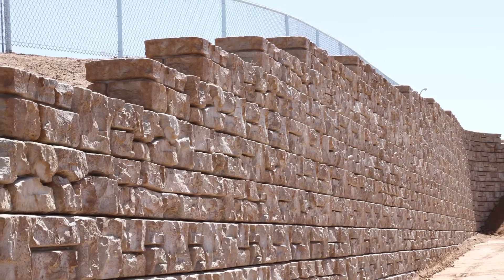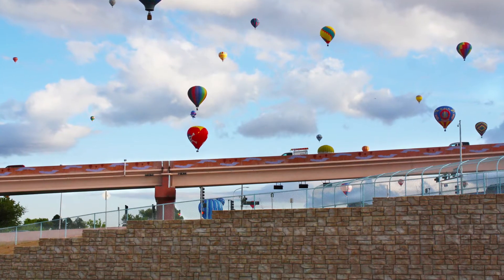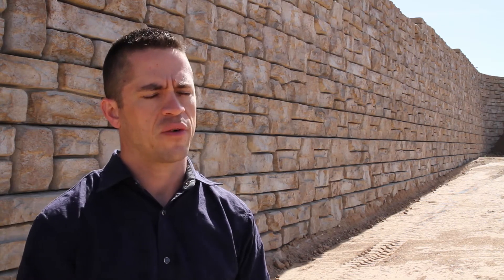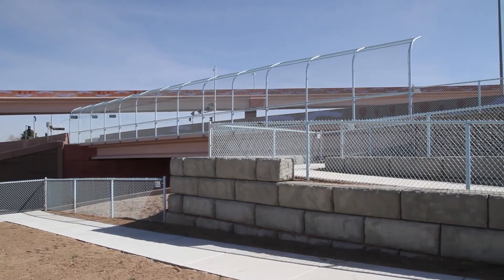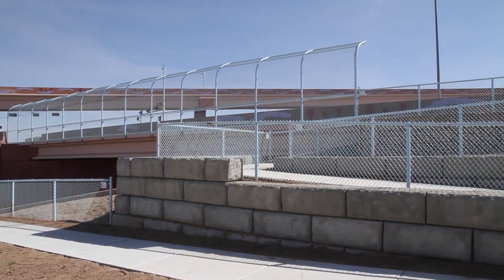It was really great that they could install the wall at different levels at different times. This is actually a reinforced wall, so we've got straps in this wall, and it was because of the height of it. We don't have really any live load on it, but up at the top we do have some fencing and things that we had to work in with the details of it.